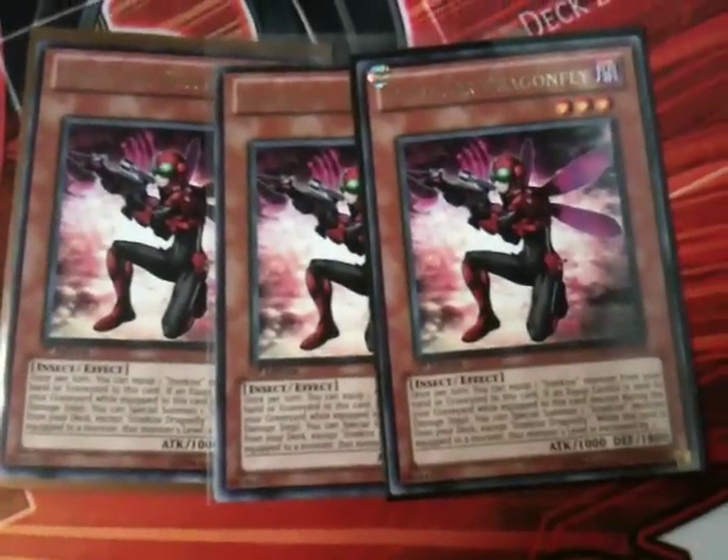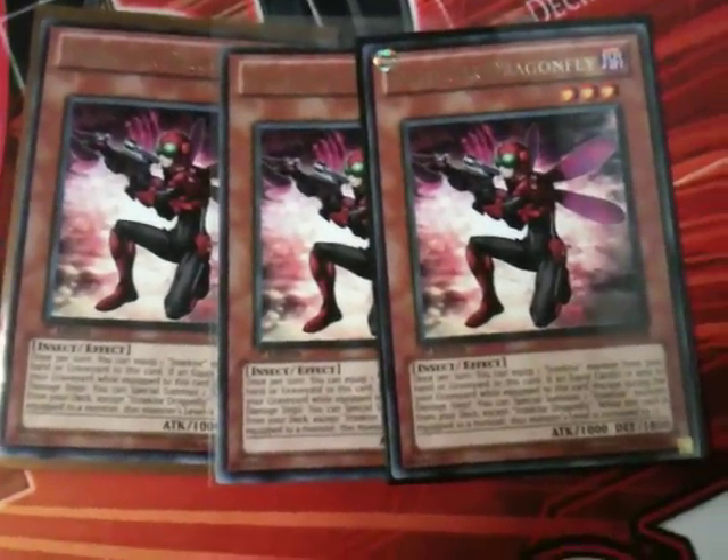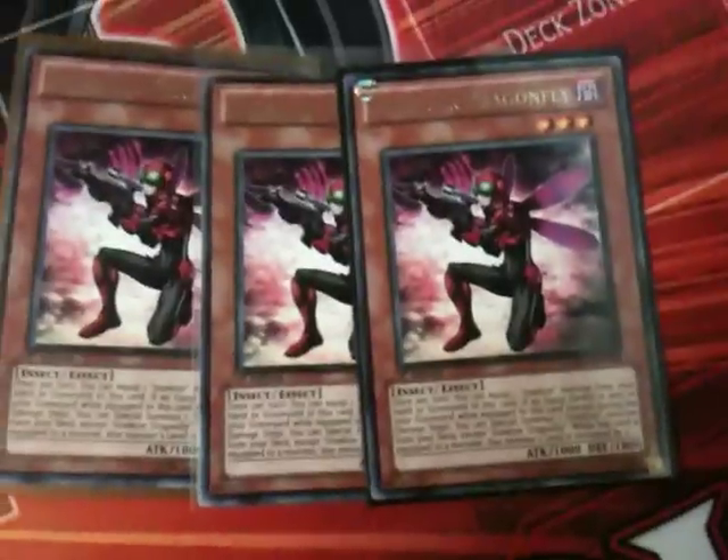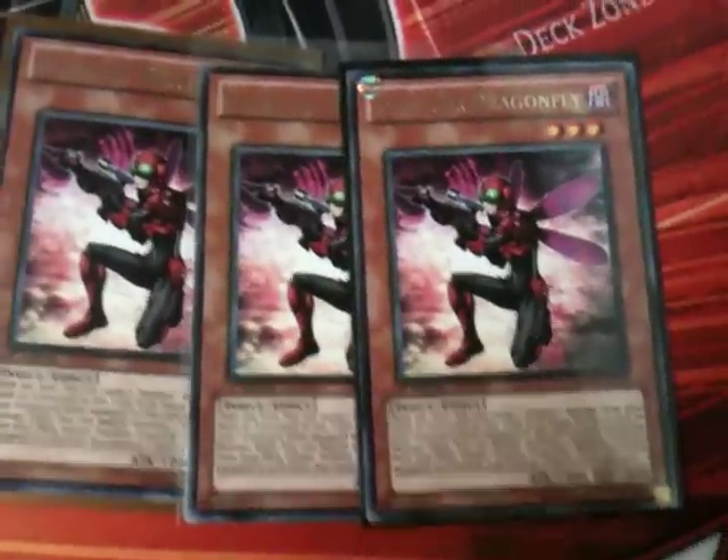I'm currently getting rid of a playset of dragonflies for cupcake-y. I'd want maybe a tenner for that because it's quite hard to get — rare, only about one per box. If you think we're overcharging for that, you don't have to buy it.